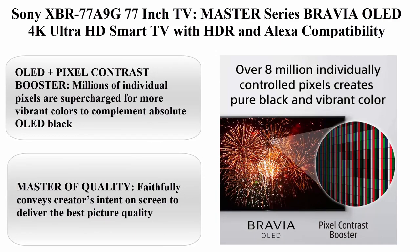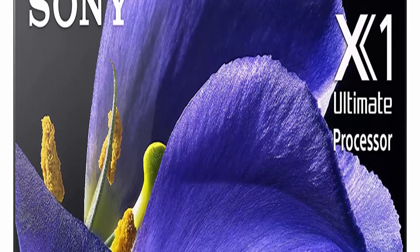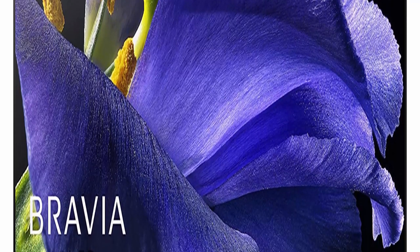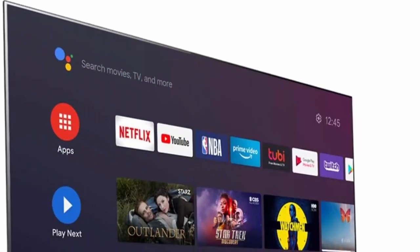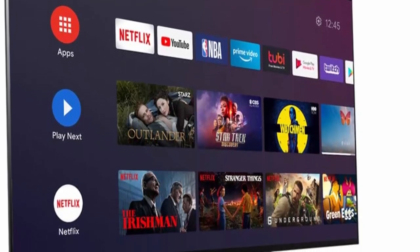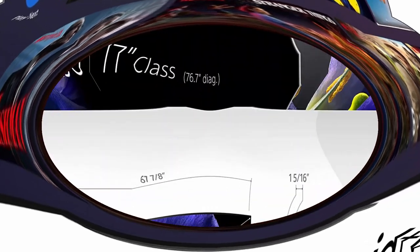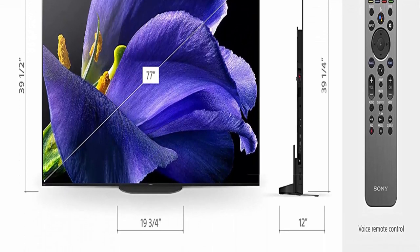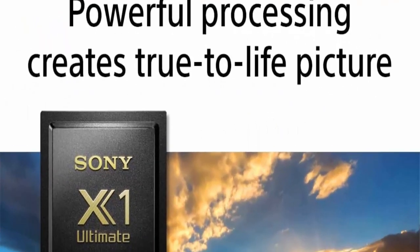Top 6: Sony XBR77A9G 77-inch TV, Master Series Bravia OLED 4K Ultra HD Smart TV with HDR and Alexa compatibility. OLED Plus Pixel Contrast Booster — millions of individual pixels are supercharged for more vibrant colors to complement absolute OLED black. Master of quality — faithfully conveys creator's intent on screen to deliver the best picture quality. Picture Processor X1 Ultimate — Sony's best processor analyzes content to bring out OLED's intense contrast with pure blacks, peak brightness and natural colors.